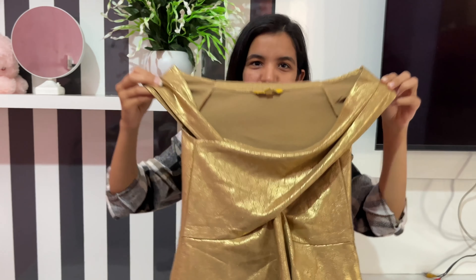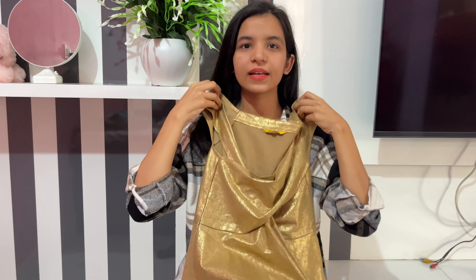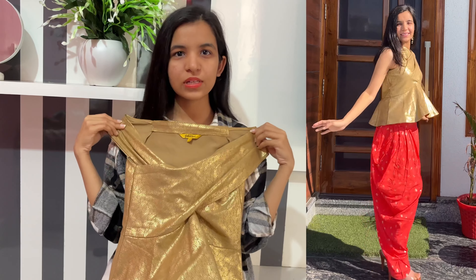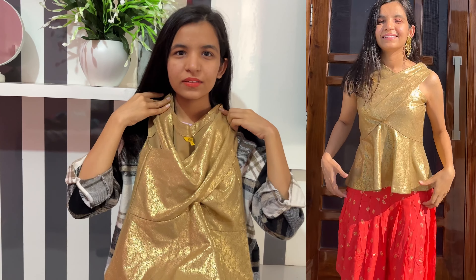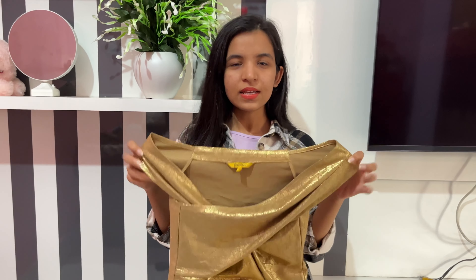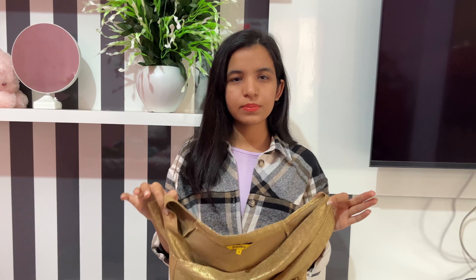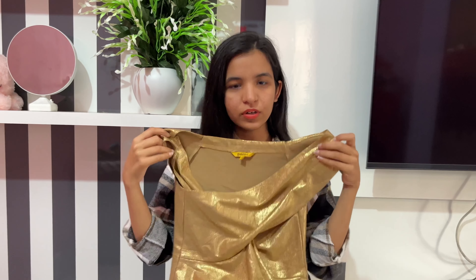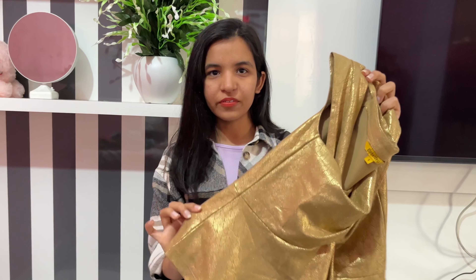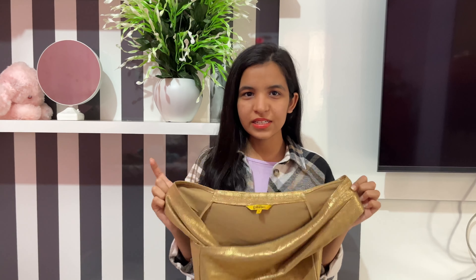The next top is from Global Desi — I got it on sale for only 350. Look at this amazing piece of work! It can be styled in two ways: as an off-shoulder top or as a halter neck top. I'll link the video below so you can check out how it looks in both styles. The size I got is S and the fabric is really stretchable, so it will fit really well on anyone. The fabric is 60% rayon, 30% polyester, and something like that — so the fabric quality is really good. The golden print on it doesn't fade away, so it is really good quality.